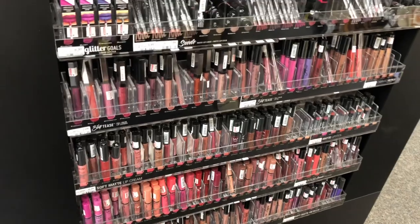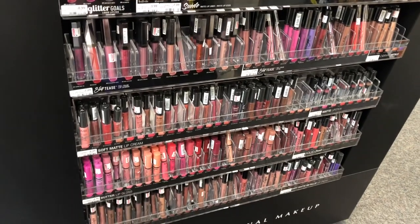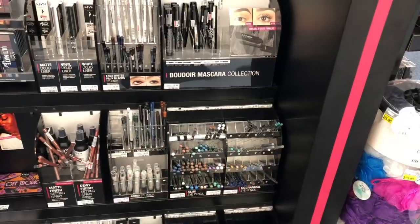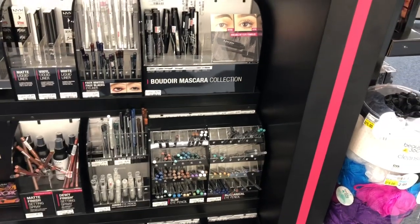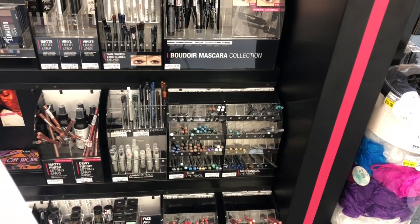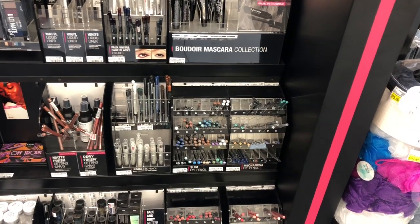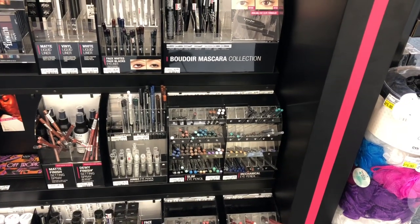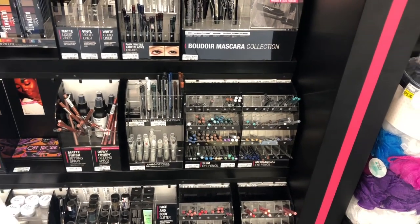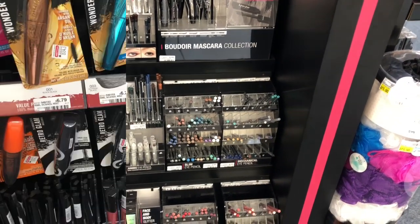The NYX deal is back — it's on a spend-$20-get-a-$10-ExtraCare-Buck offer. One option: pick up two NYX matte or butter lipsticks and two NYX eyeliner pencils, all $5.79 each at my store. You'd pay $21.16 but get ten dollars back, making your final cost $11.16 for all four or $2.79 each — not a bad deal. If you have a CVS CRT for $6 off $15 NYX cosmetics, stack it: you'd pay $15.16 but get ten dollars back, making your final cost $5.16 or $1.29 each.